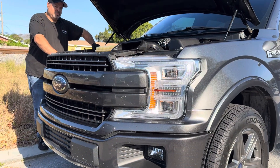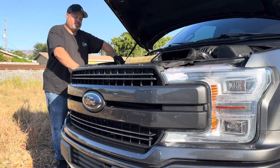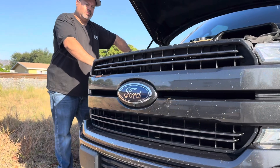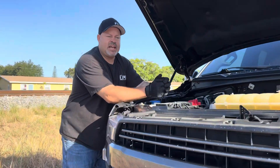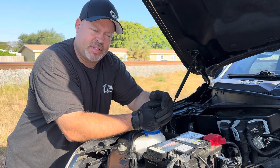Hey everybody, today at UPR, Sherad is back from his typical week and a half of work at UPR. Sherad, how many miles do you put on your truck in about a week and a half lately? Well, in the past week and a half, I drove from South Florida to Rockingham, North Carolina for the NMRA race.